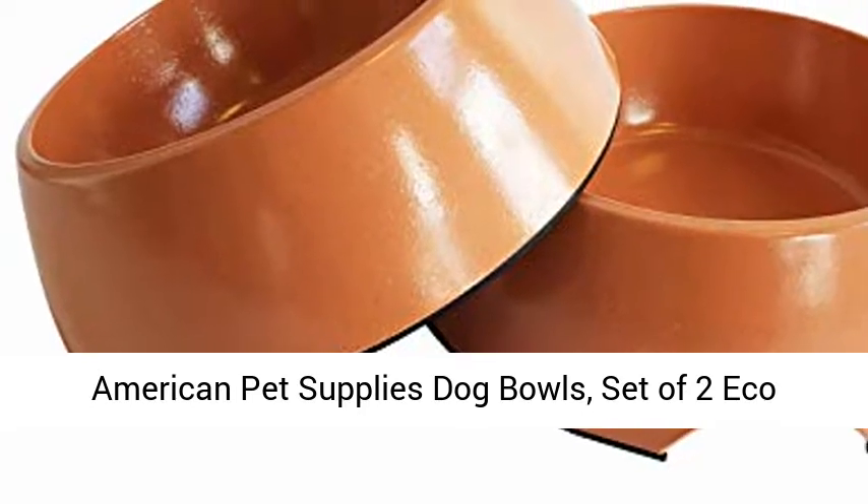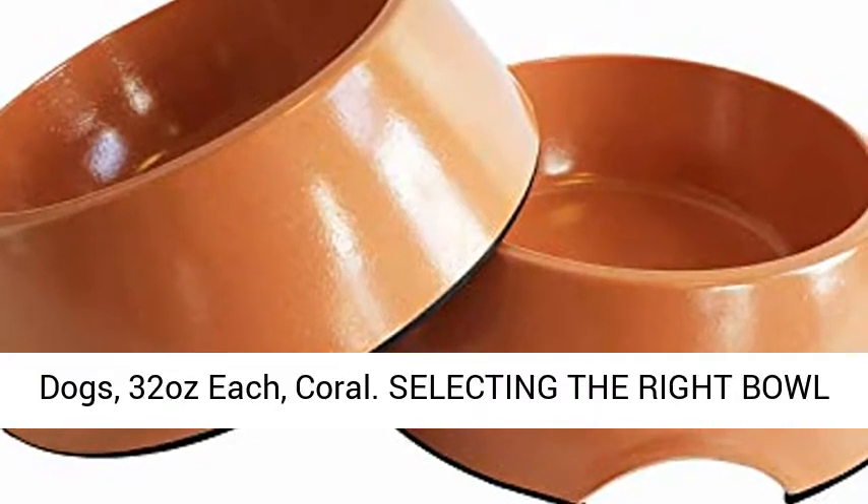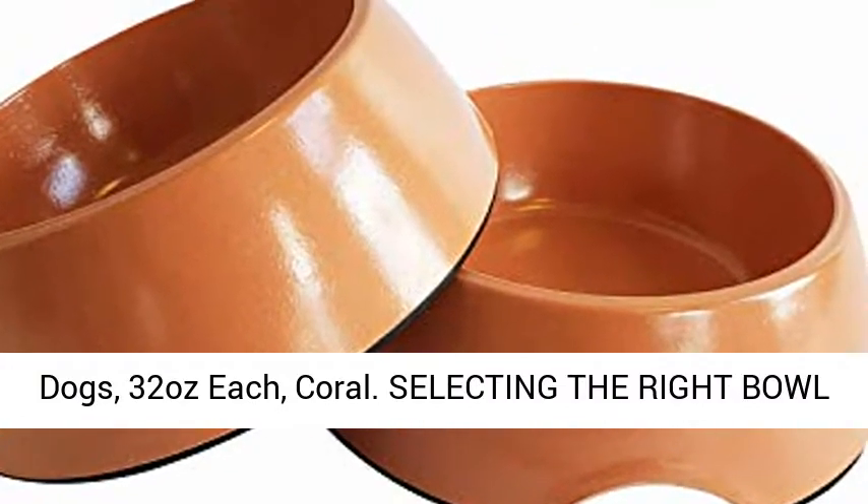American Pet Supplies Dog Bowls — set of two eco-friendly non-skid bamboo bowls for puppies and dogs, 32 ounces each, in coral.